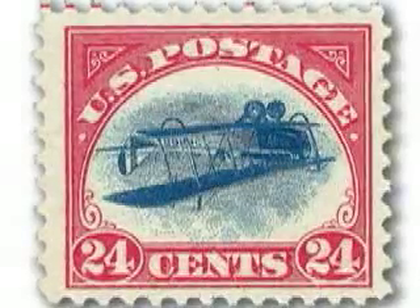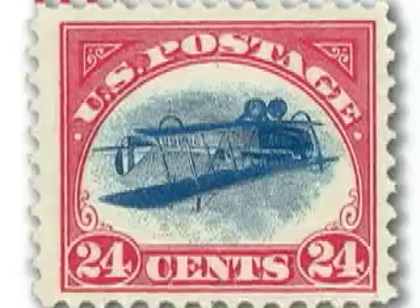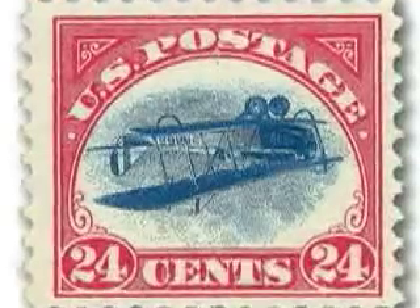The Inverted Jenny is the world's most famous stamp, and for its size and weight, one of the world's most valuable objects.